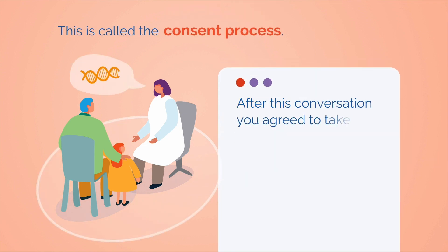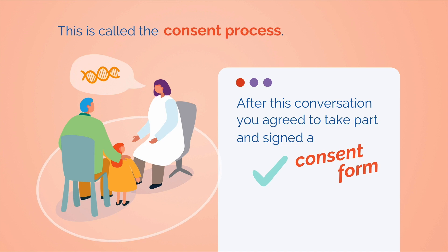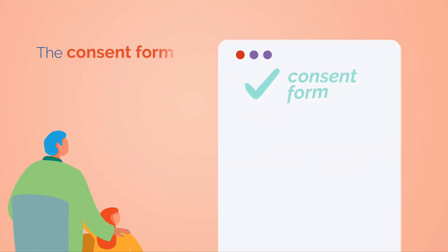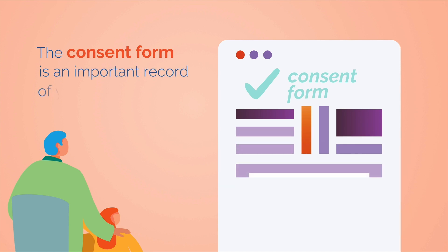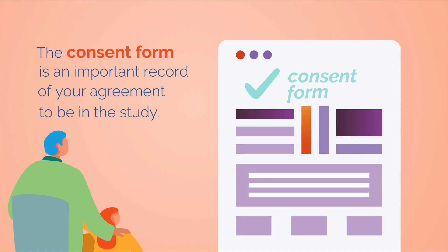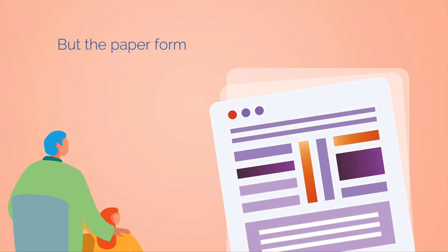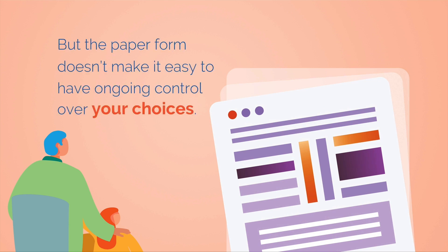And after this conversation, you agreed to take part and signed a consent form. The consent form is an important record of your agreement to be in the study. But the paper form doesn't make it easy to have ongoing control over your choices.